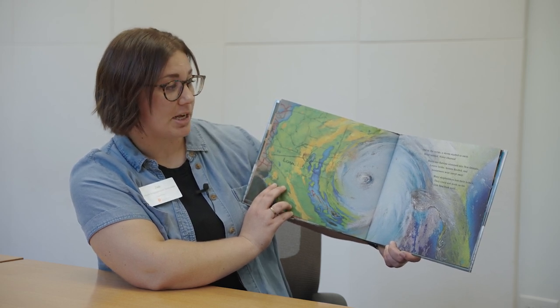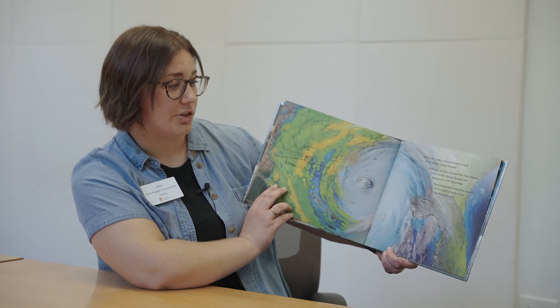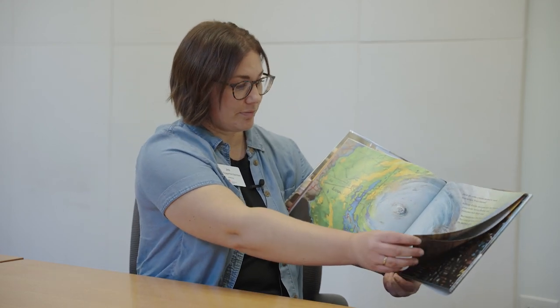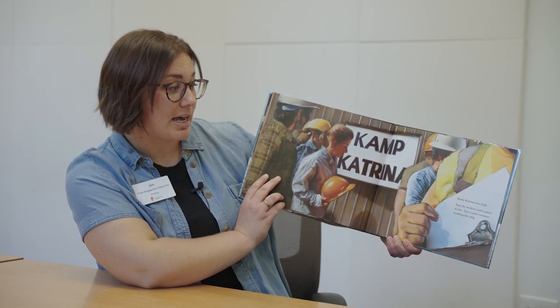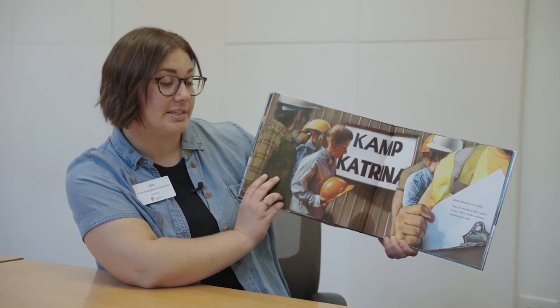Many shipbuilders lost their homes and they could not work on the USS New York until Camp Katrina was built. Now the workers had a place to live and they could continue building the ship.